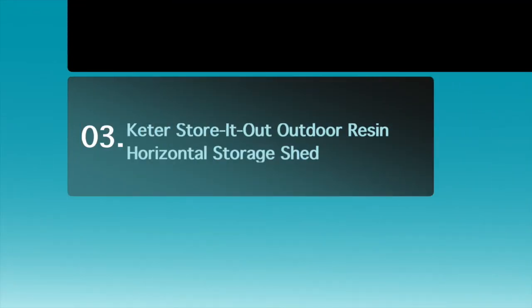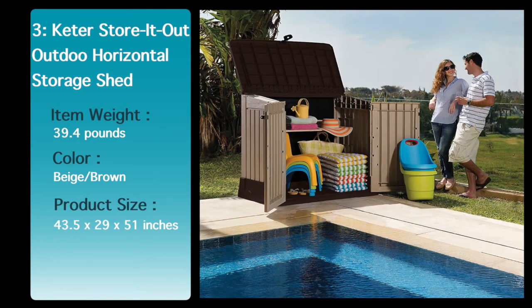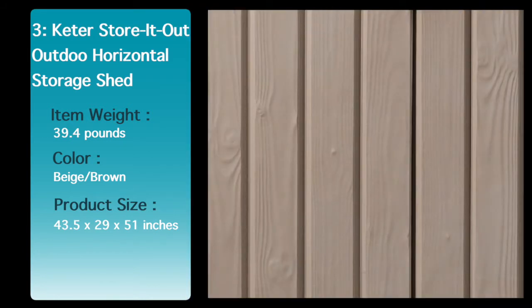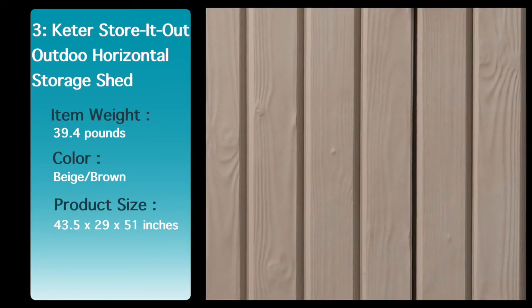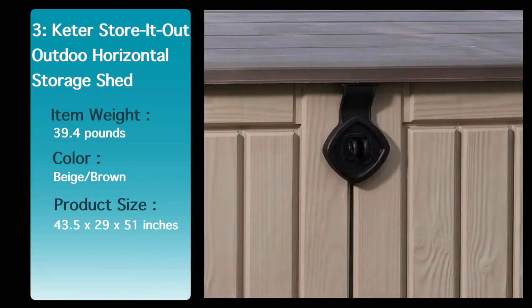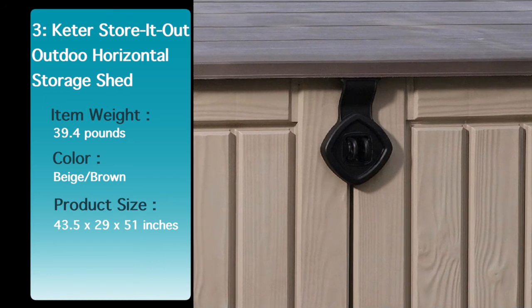Number 3: Keter Store It Out Outdoor Resin Horizontal Storage Shed. If you need a little more outdoor storage space, check out the Keter Store It Out Midi. This horizontal portable shed gives you a convenient place to keep your garden tools and supplies, and it also works great as a pool storage shed for your floats, pool chemicals, and other necessities.